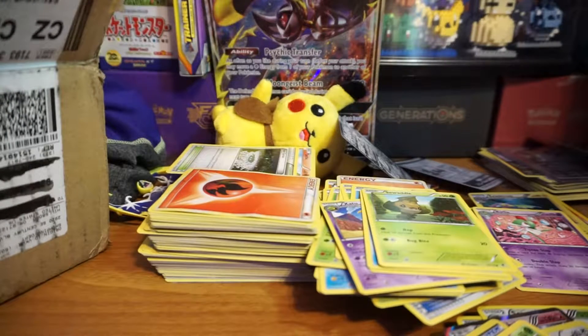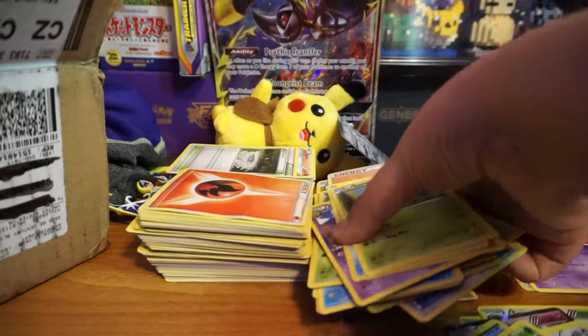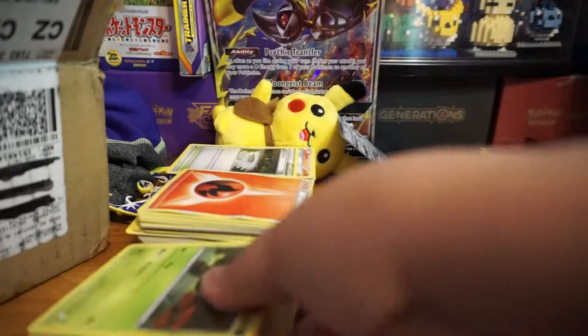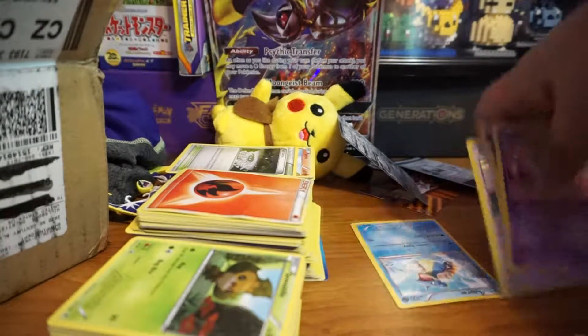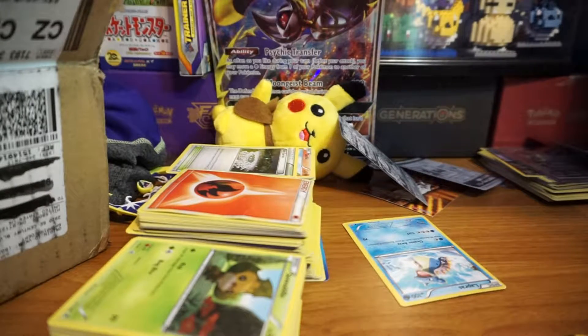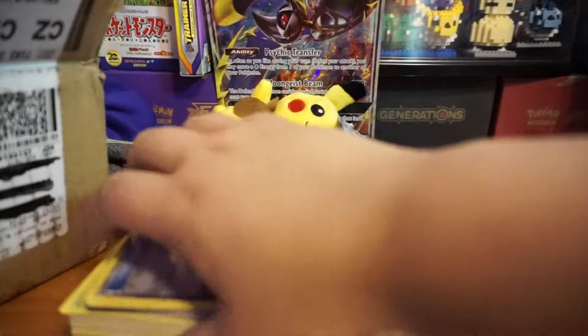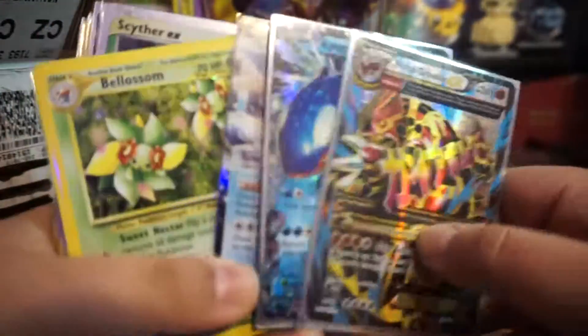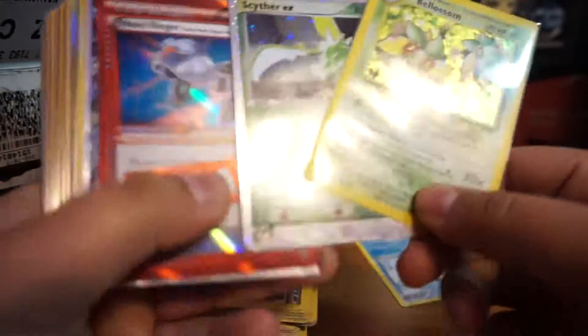We did get some good cards in here. Let's do a quick review. We got about 700 plus cards in that box for $45. We'll put the ugly ones together. Let's go over what we got — some okay cards, and we did get some old cards.